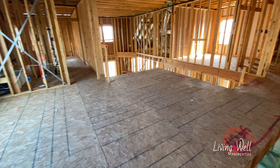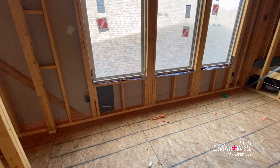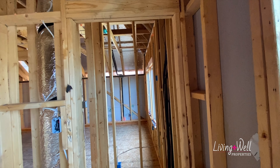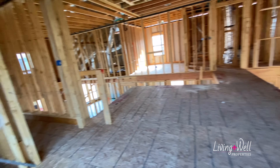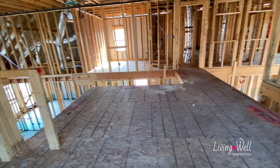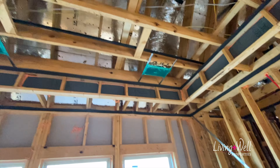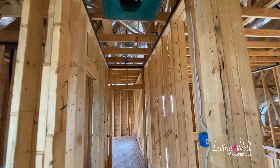Coming out, we have this open living space — again, flex space, whatever you want it to be. There are more outlets on either side of the windows. You have a storage closet here with the light switch on the outside — it's actually a good-sized walk-in closet. More outlets along the wall. There's a light switch here, and my guess is it will work the light for this hallway leading to a secondary bedroom.